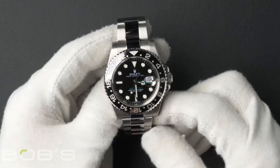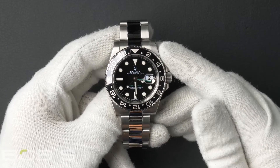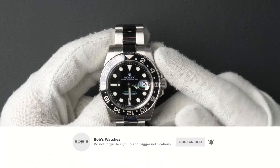You can purchase this watch by clicking the box in this video or by searching for Bob's Watches 116710 in Google. And as always, be sure to like and subscribe for future videos.